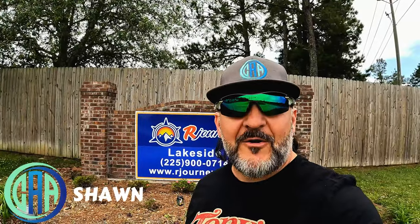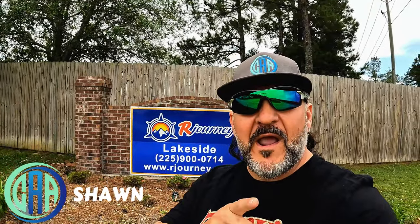Hey everyone, welcome to the channel. In today's video we're going to be doing a full RV park tour and review of Our Journey's Lakeside RV Resort here in Louisiana.